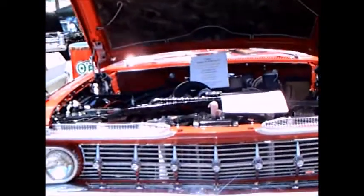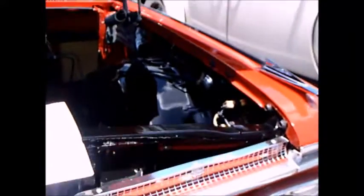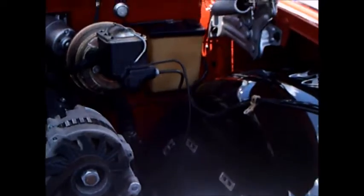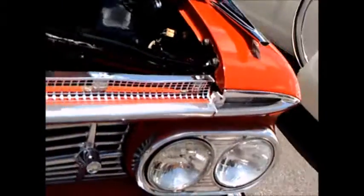Here we have a 1959 Chevy Impala two-door hardtop. Beautiful condition. The underhood area looks very good, and air conditioning was added.